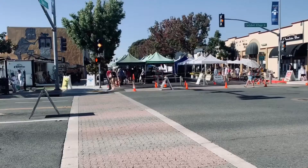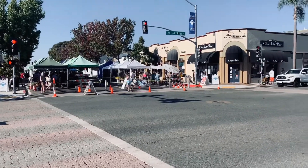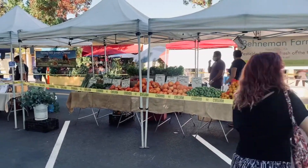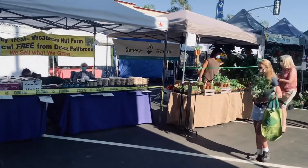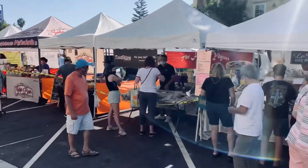I forgot one thing — every Wednesday on State Street there is a farmer's market, which goes from around 3 o'clock to 6 o'clock. It's a great place to go to pick up some fresh produce, and they also have some cool things there that you'll want to check out. So that's Wednesday from 3 to 6 o'clock.